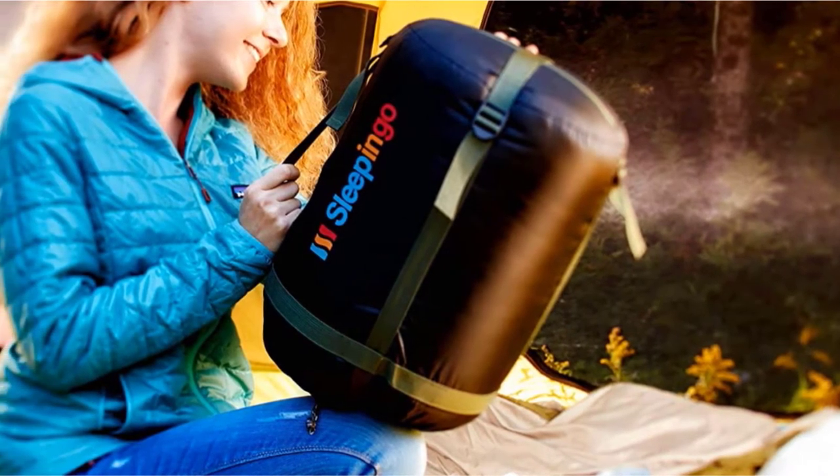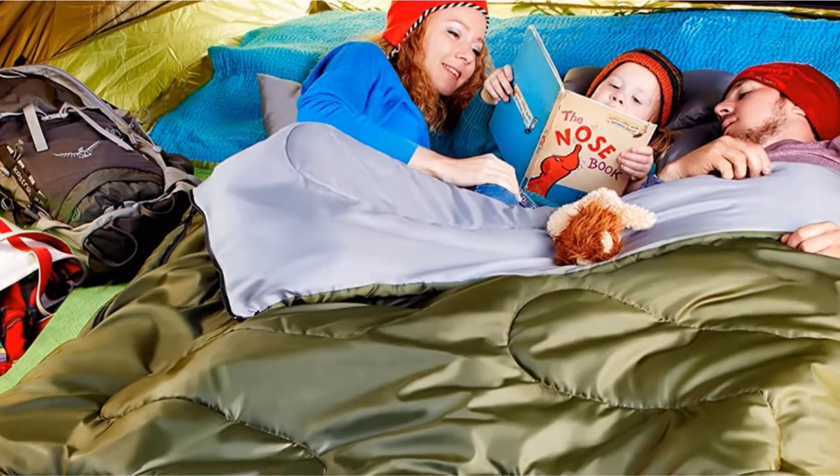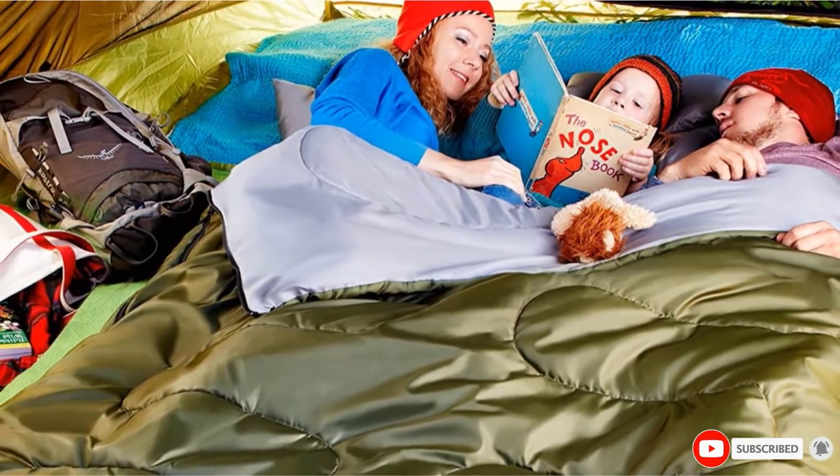Great for camping, so long as your adventures don't involve weather as low as 32 degrees Fahrenheit. So long as budget is your top concern, you won't regret this cozy buy.